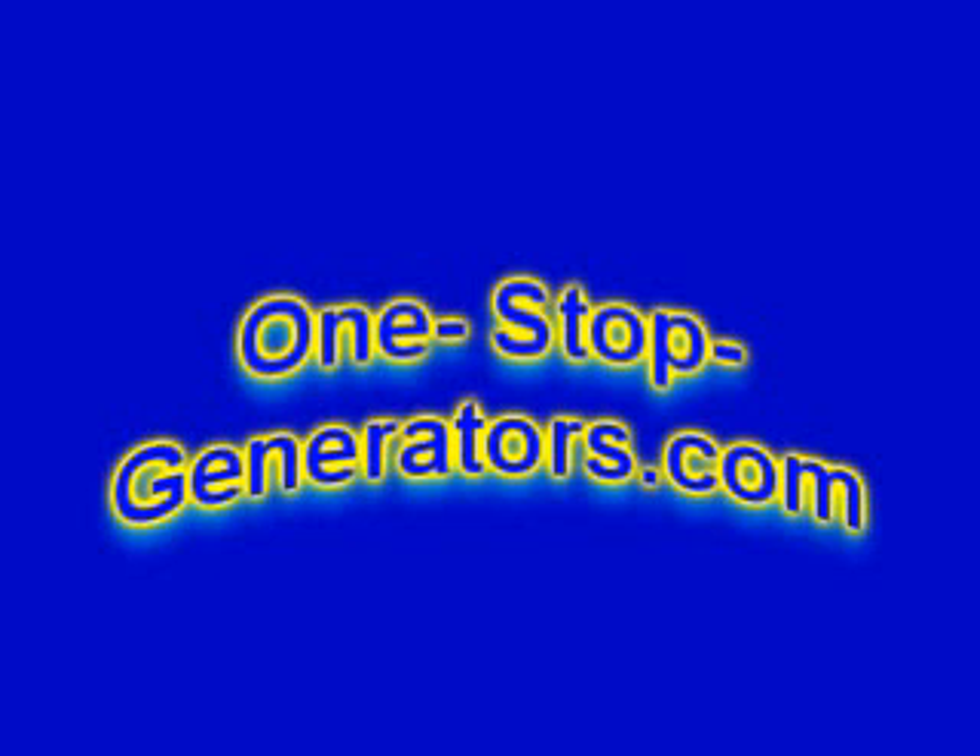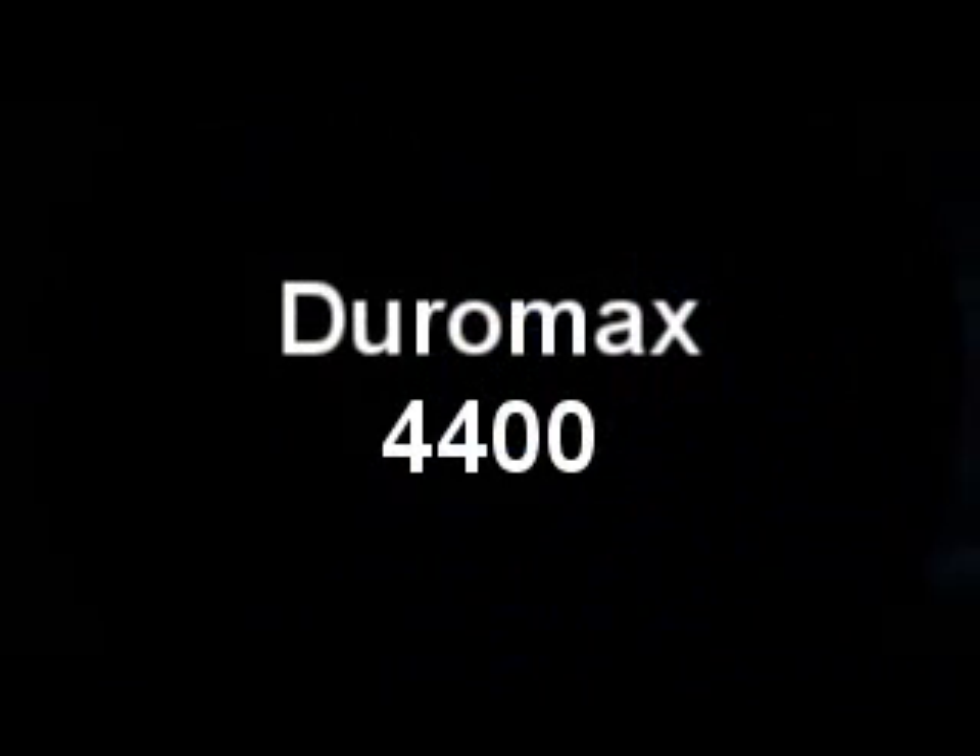Welcome to OneStopGenerator.com Duramax video series. This is video two of four in the third series of instructional videos about portable generators. This video is specifically about the Duramax XP4400E generator.